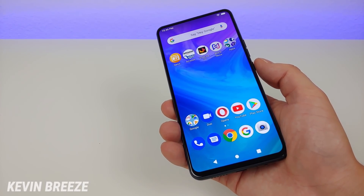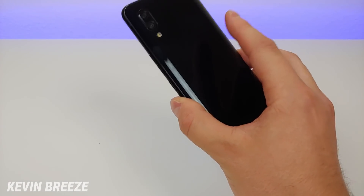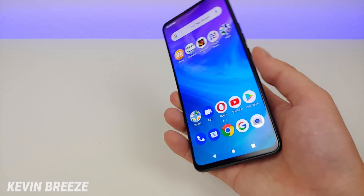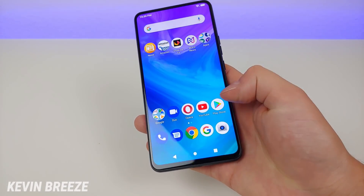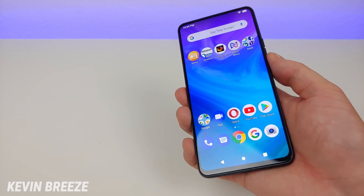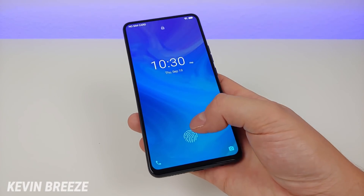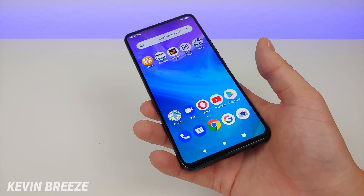Bold has another trick up their sleeve. Instead of having a fingerprint sensor on the rear of the phone like many other budget phones, this device actually has a built-in in-screen fingerprint sensor. It works really well and it's nice and accurate, so I'm definitely happy with it. It might not be quite as quick as a rear fingerprint sensor, but it's accurate and that's what I really care about.